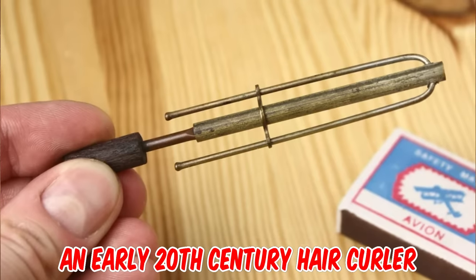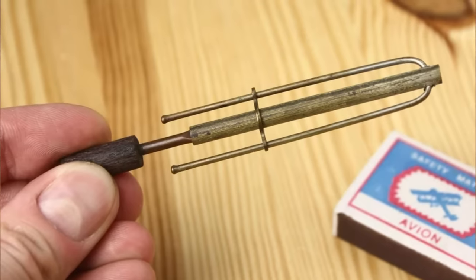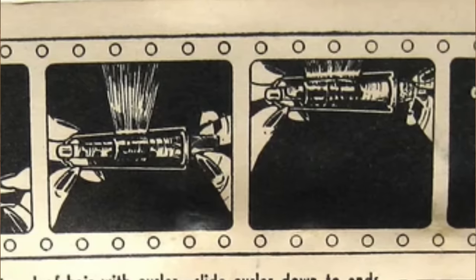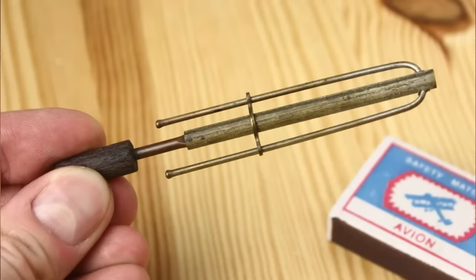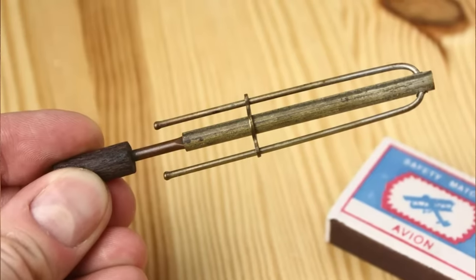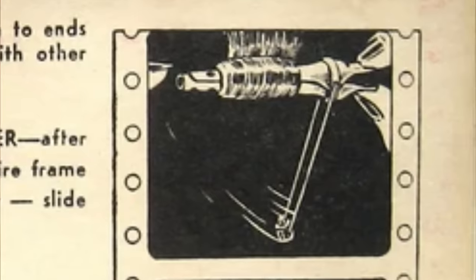It's an early 20th century hair curler, circa 1930 — possibly made in London, but I'm not sure. You wind the hair around the tube evenly and hold it in place with the outer fittings. Heat up the copper rod in the fire until hot, then insert the hot copper into the protector tube. Leave it until it gets cold, then remove the curler and comb the hair.